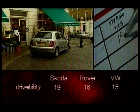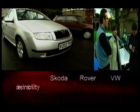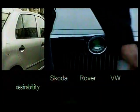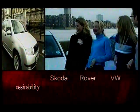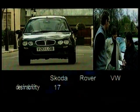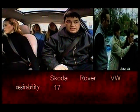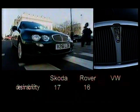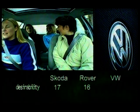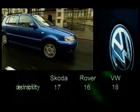The Skoda wins on drivability, but how desirable is it? The girls absolutely loved it when they didn't know what it was — until the badge was revealed, which compromised its desirability. Let down by a tacky interior, but a great all-rounder: it gets 17. Rover's image problem persists — the interior described as bizarre and hideous, like a draylon sofa — scoring 16 on desirability. The Polo still has a solid reputation and remains the designer label to be seen in; it scores 18.